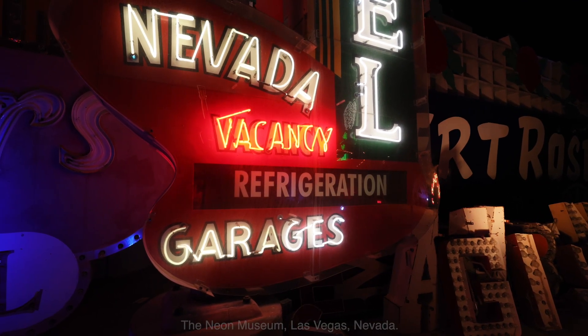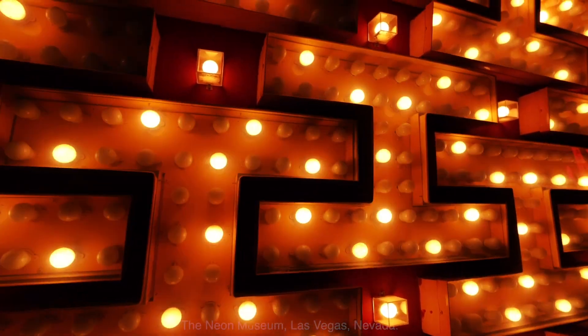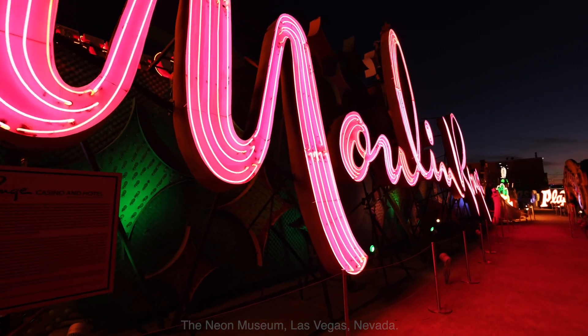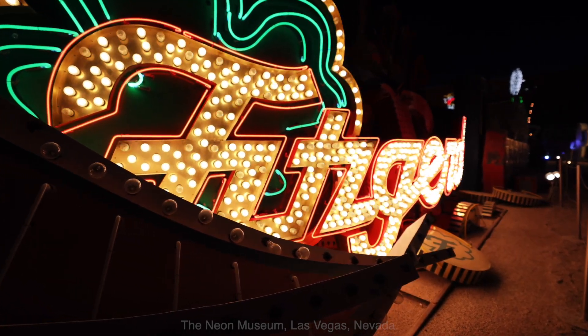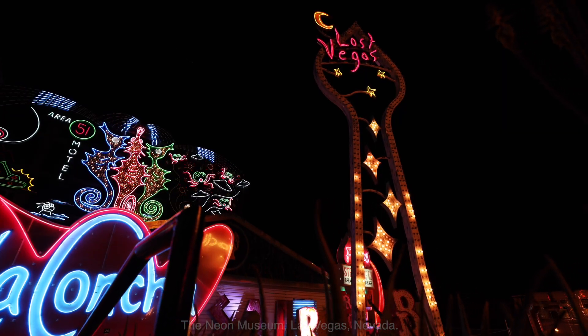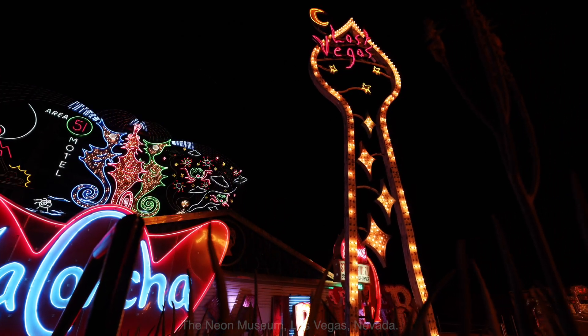They are dedicated to collecting, preserving, studying, and exhibiting these iconic signs. The main boneyard includes more than 250 unrestored signs and numerous restored signs that remain lit all day long. Not only will you get a Las Vegas history lesson at the Neon Boneyard, but this is also a photo-worthy spot like no other. What better backdrop to your Instagram photos than the plethora of colorful vintage Las Vegas neon signs? You can visit during the day or at night to see some of these signs light up.